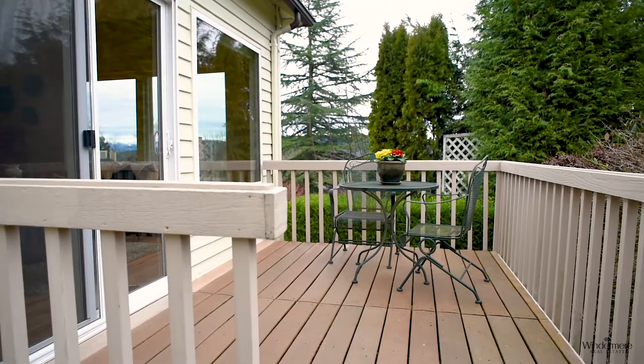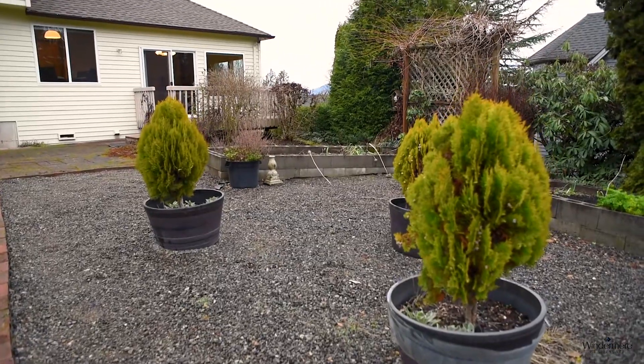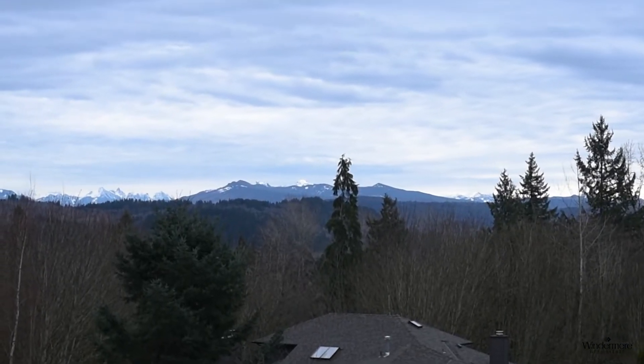It sits on a quiet cul-de-sac on a just shy half acre lot, complete with outbuildings, mature fruit trees, raised garden beds, a little pond, and gorgeous views of the Cascades, Mount Pilchuck, and Lord Hill.